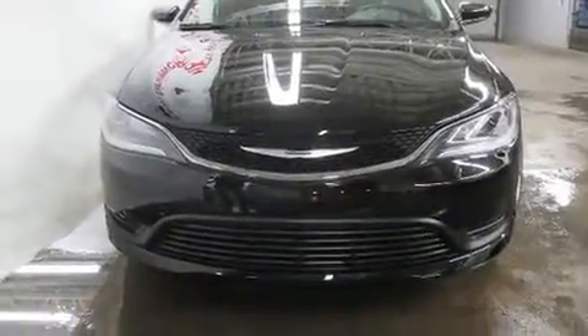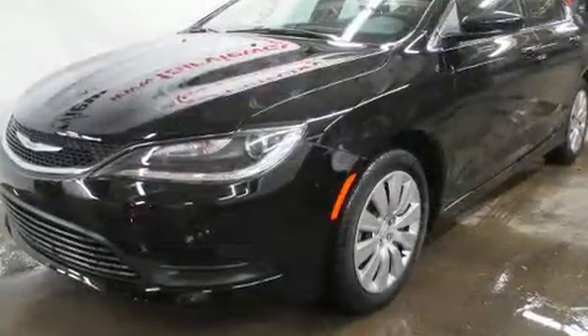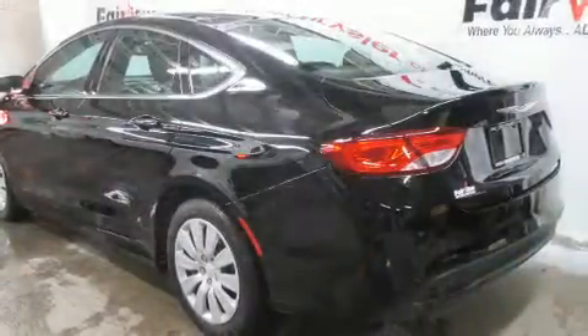Here's a great deal on a 2016 Chrysler 200. Under the hood, you'll find a four-cylinder engine with more than 170 horsepower. And for added security, dynamic stability control supplements the drivetrain.